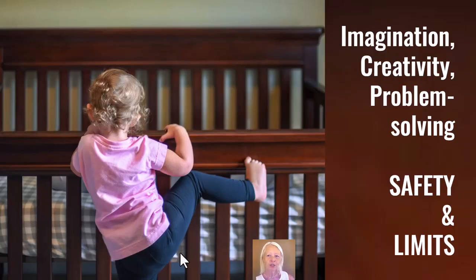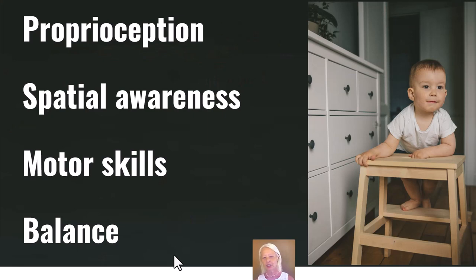Children need imagination, creativity, and problem solving — obviously within safety limits. Children shouldn't be in sterile environments where they're not able to move, jump, or throw something around. Within the limits of safety, they need to be able to climb and jump. They'll naturally develop their proprioception, spatial awareness, motor skills, and balance. If they're never allowed to climb and explore what their bodies can do, they'll be very limited in developing these skills. And the more they're on screens, the less they'll develop proprioception, spatial awareness, and motor skills.